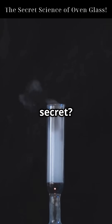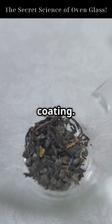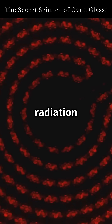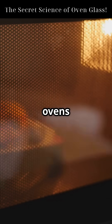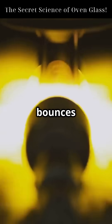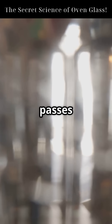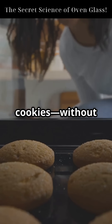But the real secret? A microscopic low-emissivity, low-E coating. This invisible metallic layer reflects infrared radiation, which is the main way ovens transfer heat. Instead of absorbing and transmitting the heat, the coating bounces that heat energy right back inside the oven. Meanwhile, visible light passes through so you can check your cookies without opening the door.